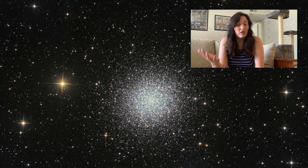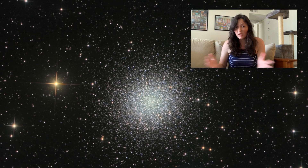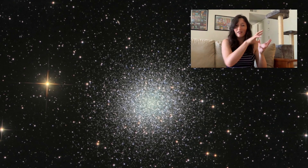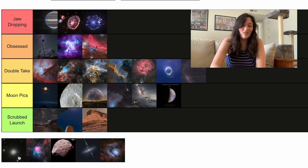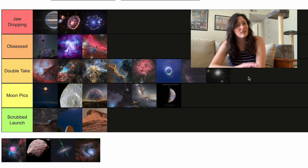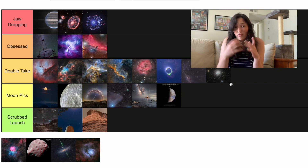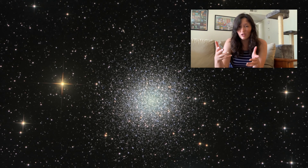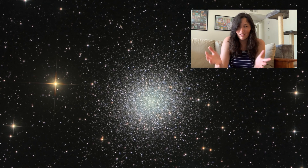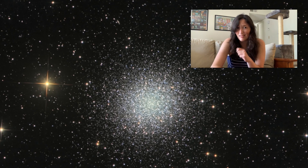Next up we have a globular cluster called M13. This is just a big giant region of hundreds to thousands of stars that all formed at the same time and are traveling around the galaxy together. Maybe we'll put it at the tail end of Double Take, actually. I really do love seeing globular clusters through telescopes, because when you're looking at a region of sky like this and you see just how many stars there are, it's kind of mind-blowing. So that's going to move this up.